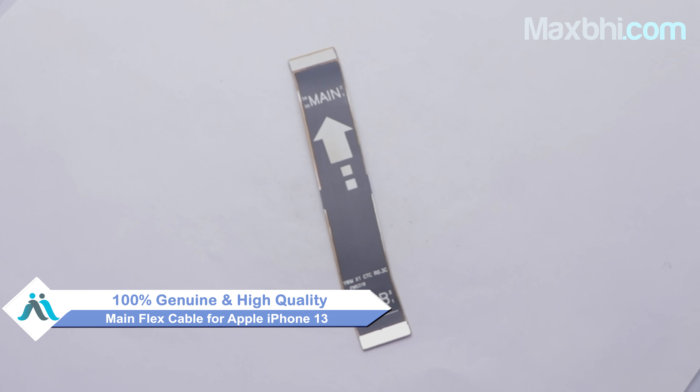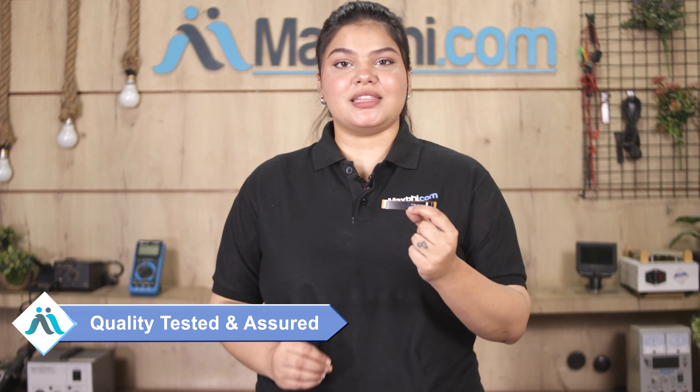This main flex cable is checked and inspected by our quality team and quality is assured before this main flex cable is sent to you. Also, Samsung Galaxy S20's main flex cable comes with MaxP's trust replacement warranty, so you can buy with confidence.